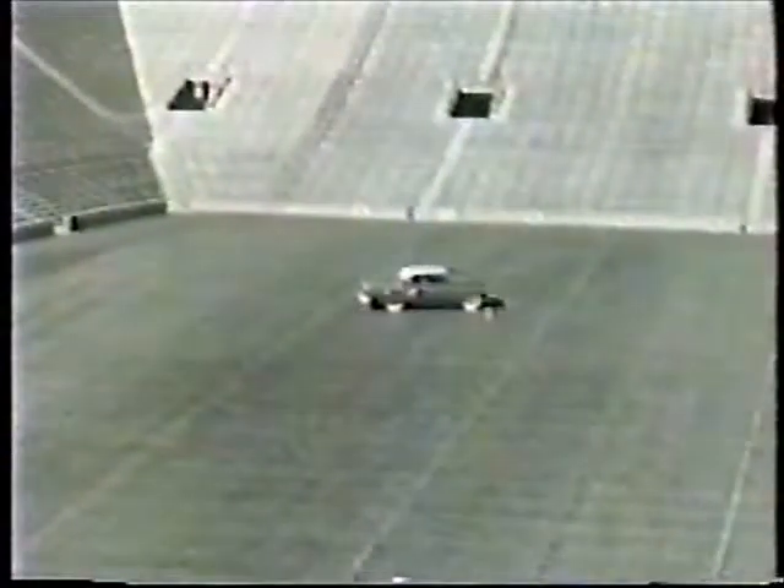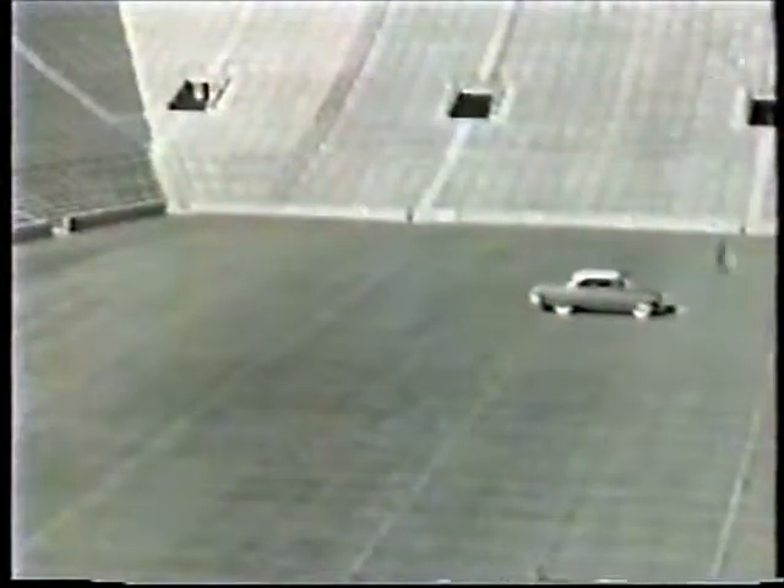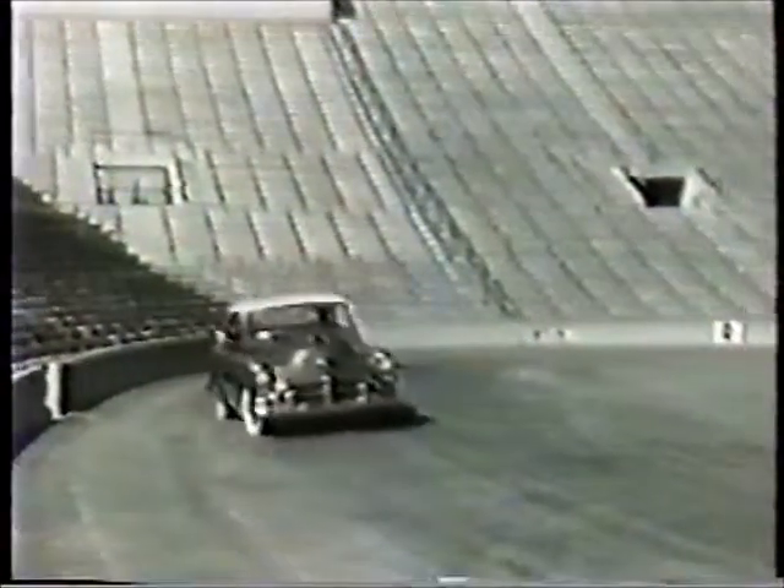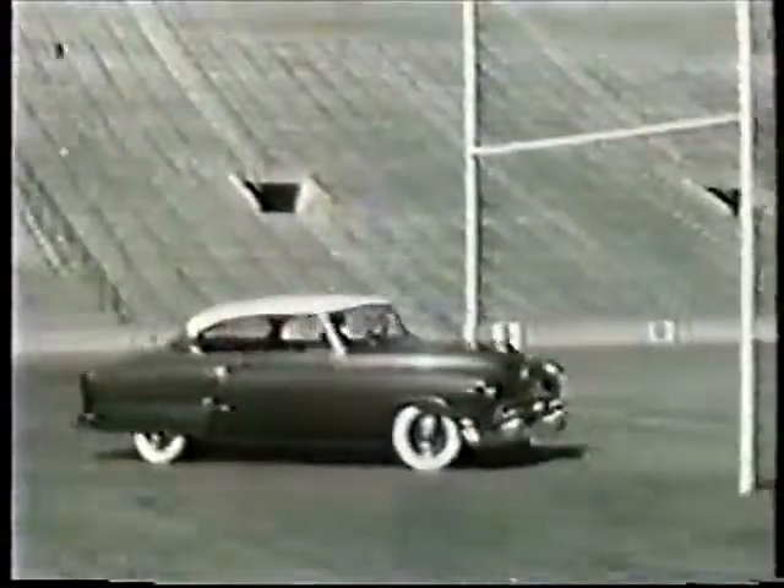A good example of the new hard top styling that's sweeping the country. And here's the running mate to the classic 98 — another Oldsmobile Holiday, the Super 88, powered by the 160 horsepower rocket engine.